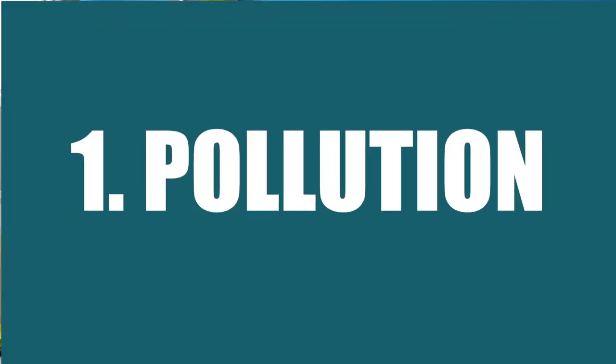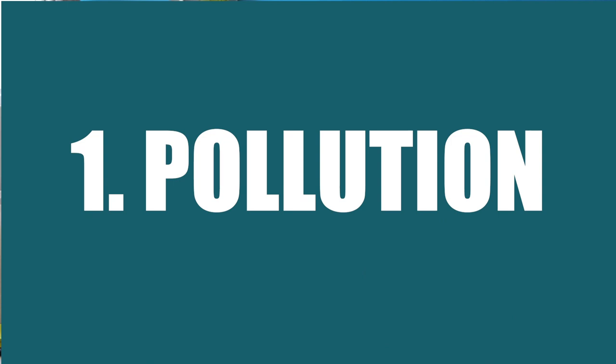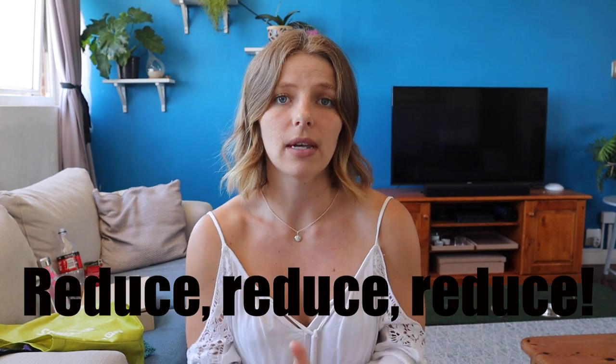First up is pollution — as I said this is a huge problem in the ocean, specifically plastic pollution, but there are other types of pollution too. And really the biggest thing you can do is to just reduce your consumption.